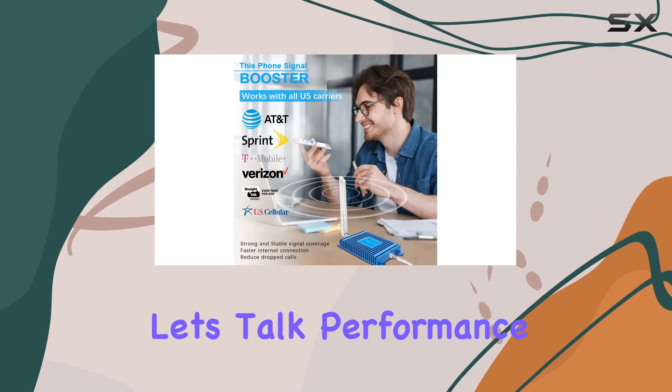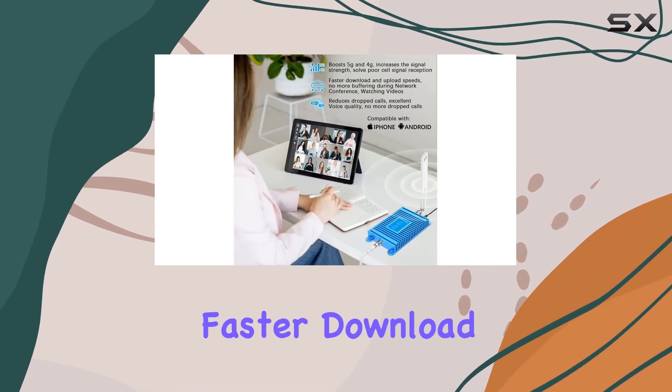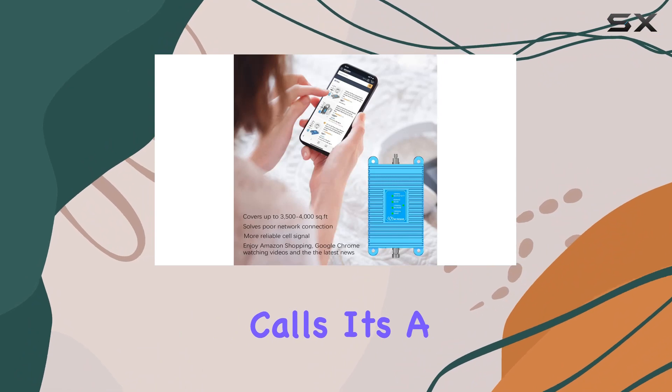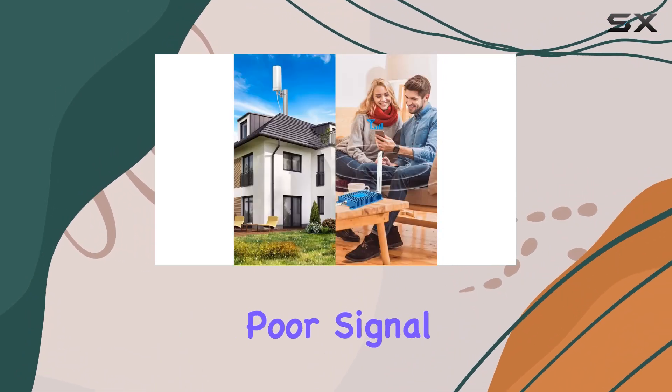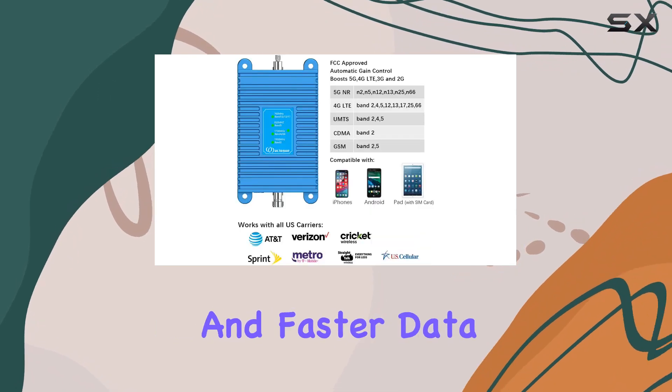Now, let's talk performance. The booster delivered on its promise: stronger signals, faster download and upload speeds, and fewer dropped calls. It's a game-changer for areas with poor signal reception. I noticed a significant improvement in call quality and faster data connections.